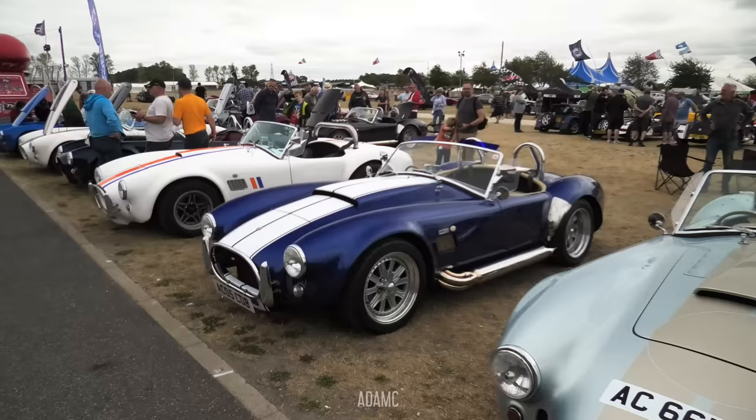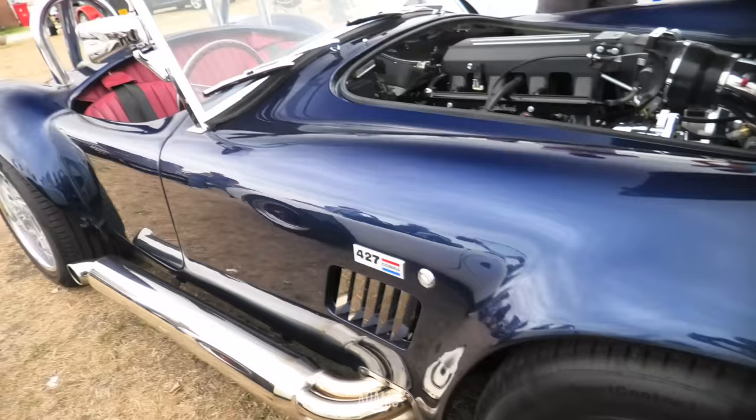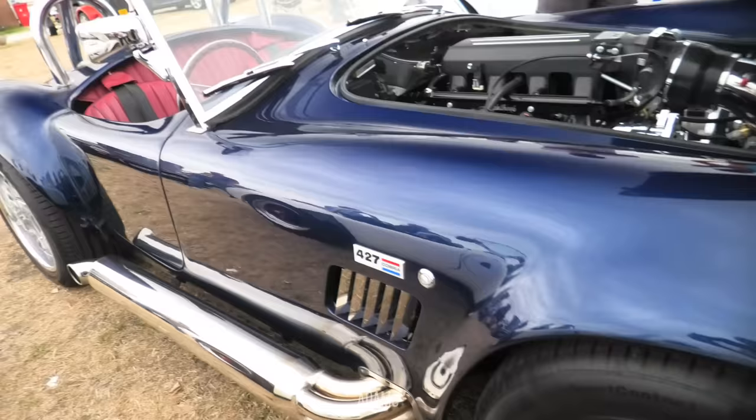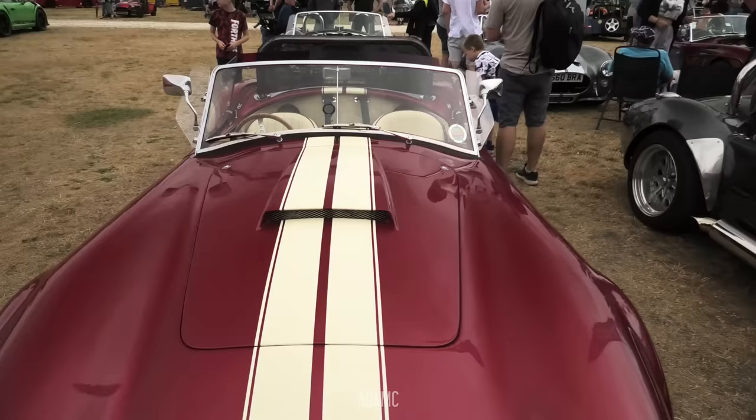A lot of Cobras in a line — this is my dream right here. That one's very similar to mine, looks imperial blue as well. We've got the Gardner Douglas again with an LS. Some of these builds are just incredible — the amount of shine. It puts mine to shame, in a way, because I use mine a little bit too much to keep it in as immaculate condition as a lot of these.